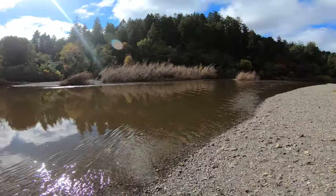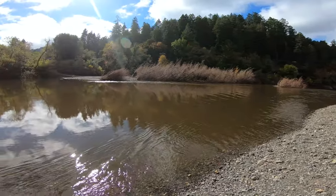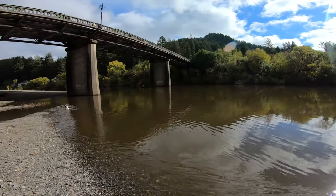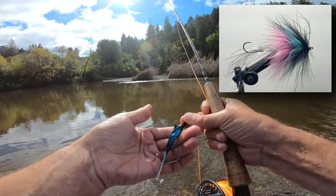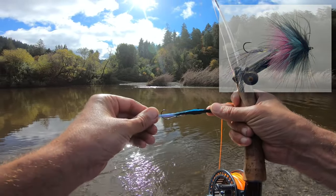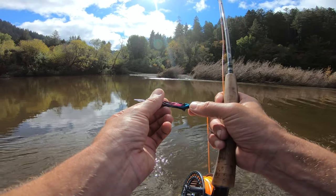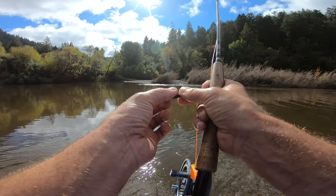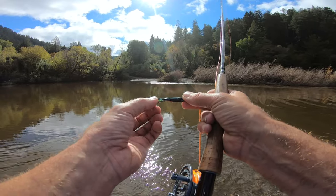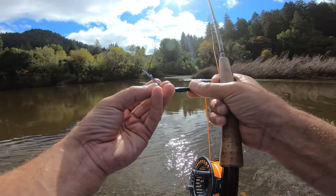Hey, welcome back to another episode of Something Fishy. Today I found out I'm not working, and I just found out the river has opened up for steelhead, so we are down here trying to hook up on a steelhead. I've got my fly rod and some steelhead flies that I tied up, and we're gonna give it a try. The fly color I'm using is similar to something they would have been eating in the ocean before they came into the river, so their mindset is still going to be to hit stuff that looks familiar.